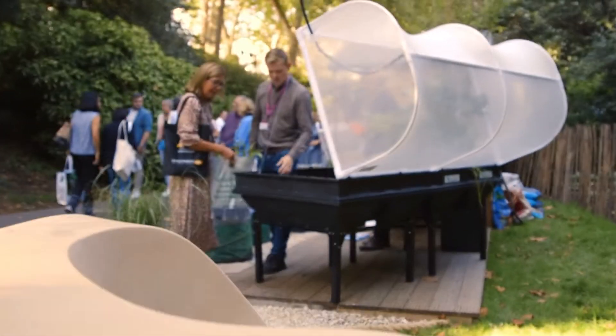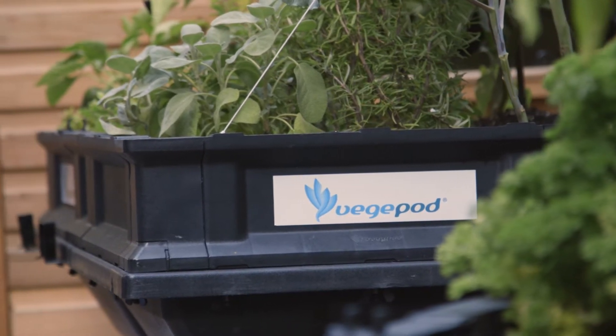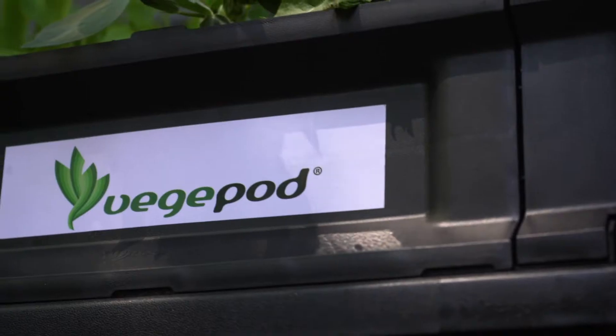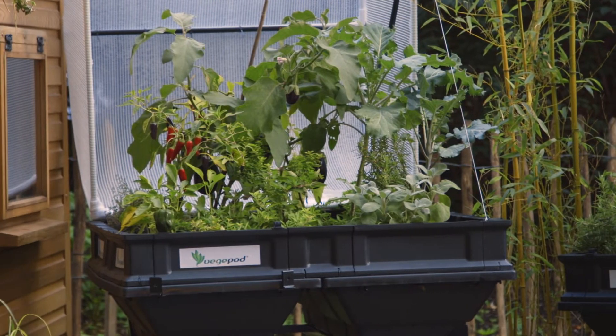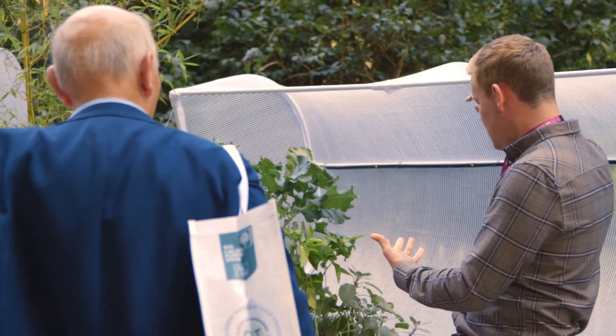Best of all, Veggie Pods offer convenient waist-high gardening for those with mobility issues or those who simply don't want to bend down. Grow anything in a Veggie Pod — all-year-round greens, root vegetables, fruits and herbs — because Veggie Pods are all-year-round grow-your-own systems for anybody who wants to grow their own.